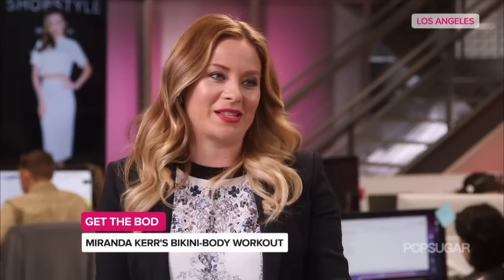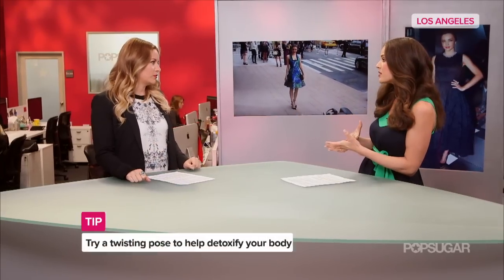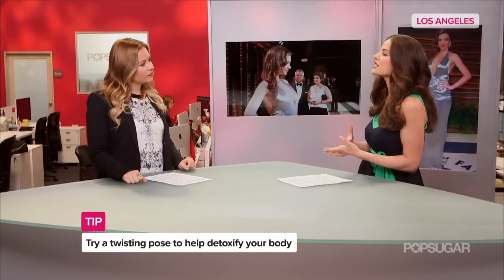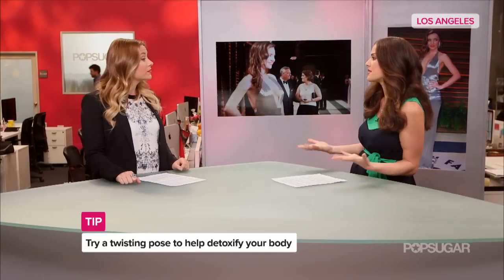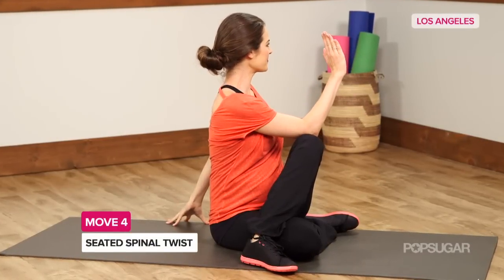For less intensive yoga moves from Miranda's repertoire, she claims she really loves twisting poses, which help detoxify. She likes to do a seated spinal twist — again, really simple, no equipment needed. You just turn to one side and hold, then turn to the other side and hold, to help speed digestion and increase flexibility.